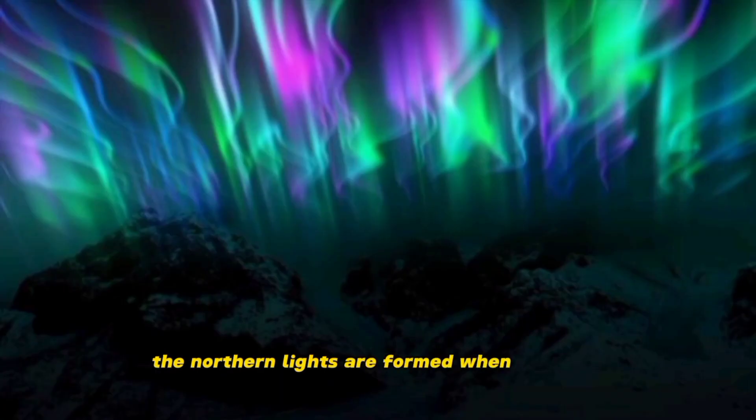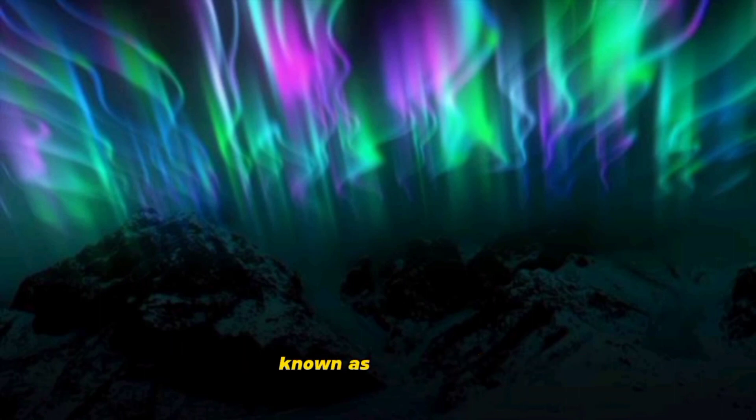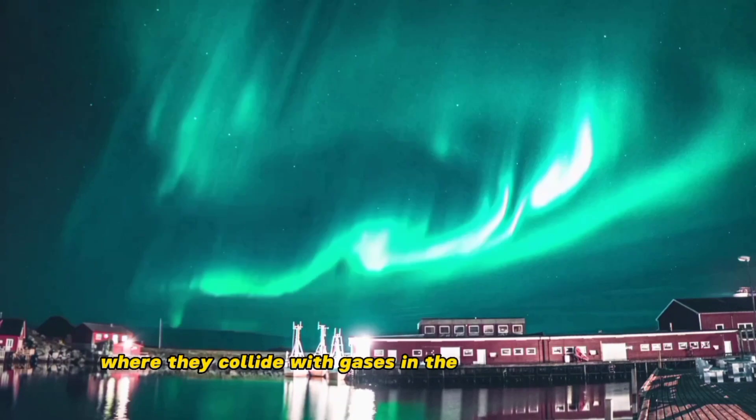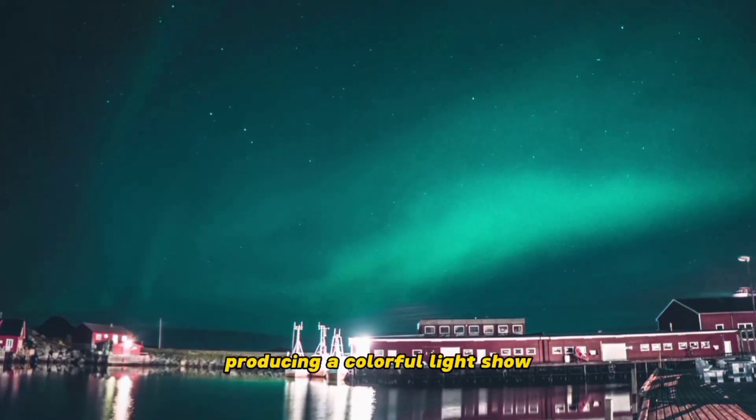The Northern Lights are formed when particles from the sun, known as solar wind, collide with the Earth's magnetic field. These particles are then directed towards the Earth's poles, where they collide with gases in the Earth's atmosphere, producing a colorful light show.